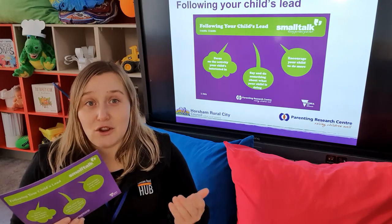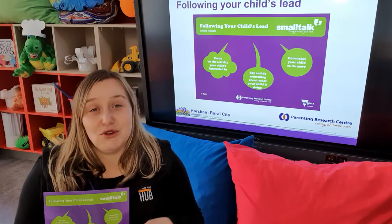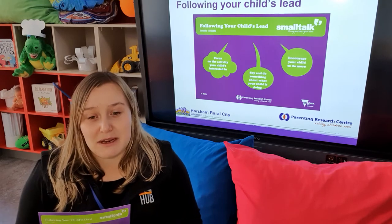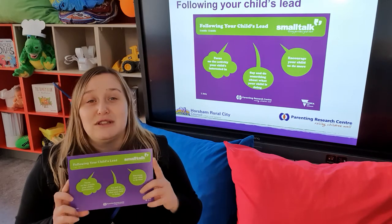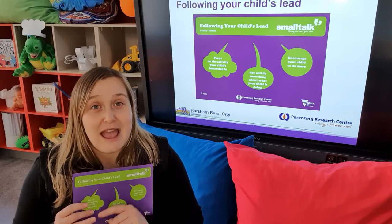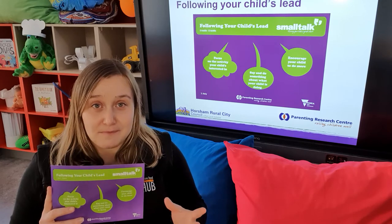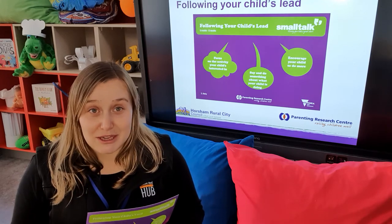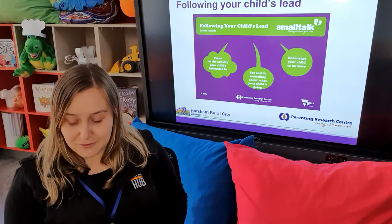Another example would be colouring. 'I can see you drawing that lovely picture there — you're drawing with the red pencil.' So you're extending on what they're doing by introducing colours: 'I wonder what colour you're going to pick next? I can see you reaching for the blue pencil.' Following your child's lead is fantastic because you can do it in the here and now. It doesn't matter what your child is doing and you don't need any special tools — it's literally just observing them and thinking about how you can take it a little bit further.